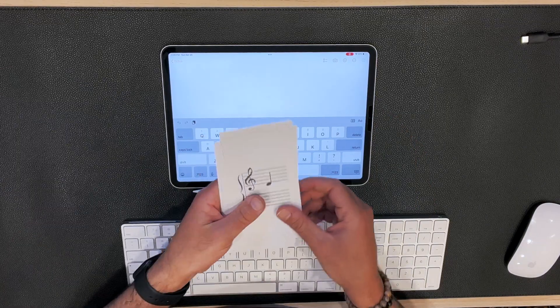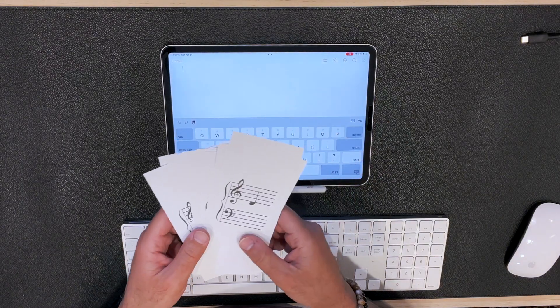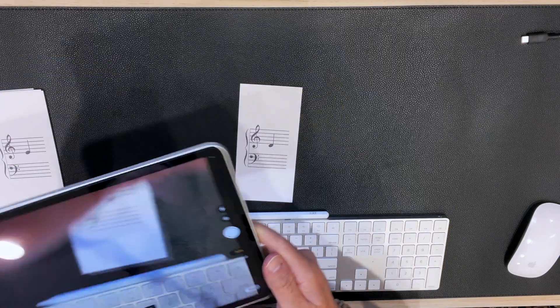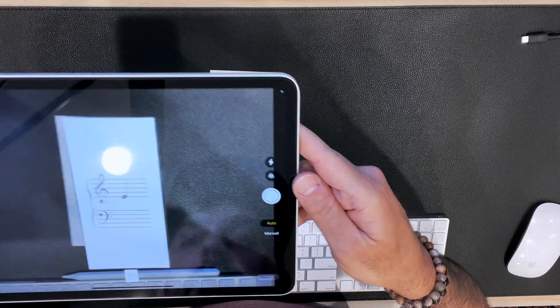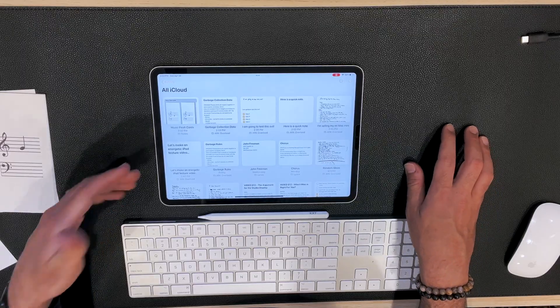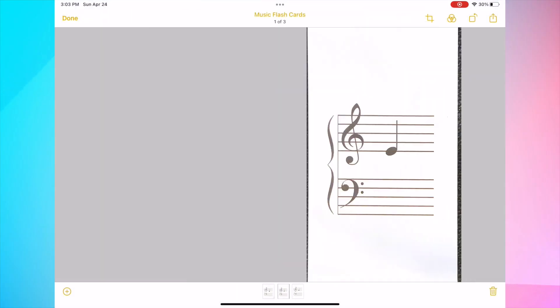Next, let's scan some documents. I've got some music flashcards. Instead of taking 25 separate pictures in Photos, I want to organize them into one note called 'music flashcards.' I hit the camera icon and say 'scan documents.' I take this card and it automatically takes a picture — 'ready for next scan.' Boom, got D and E. One more — F. Then I hit save, rename it 'music flashcards,' and there it is. Those are the three flashcards I scanned, keeping everything organized without cluttering your photo library.